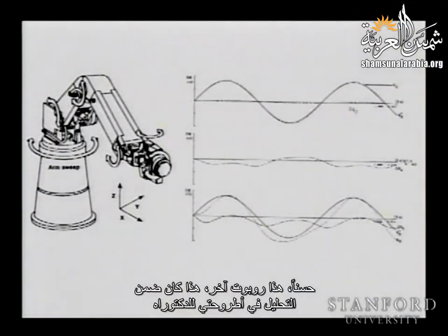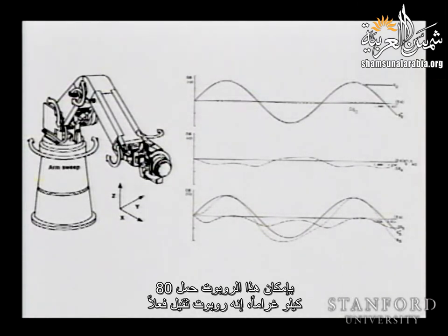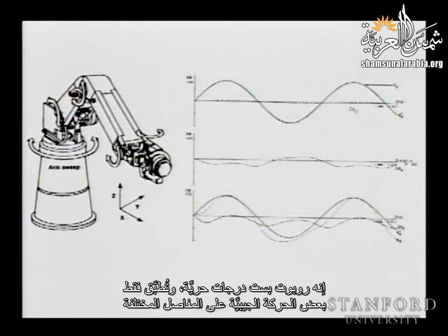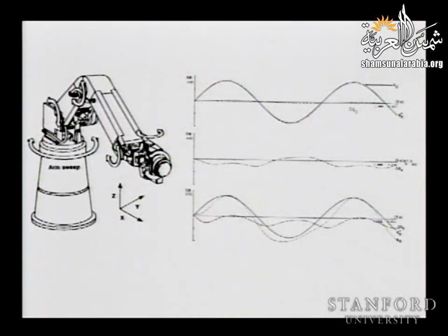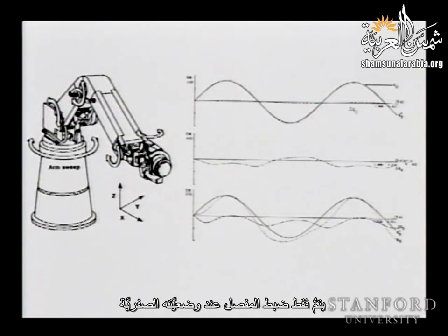Here is another robot analyzed in my thesis. It's a robot that can carry 80 kilograms — quite heavy — with six degrees of freedom, and we are performing sinusoidal motion on the different joints. On joint four or five, we have basically no motion, just letting the joint be controlled to its zero position. So what do we see?